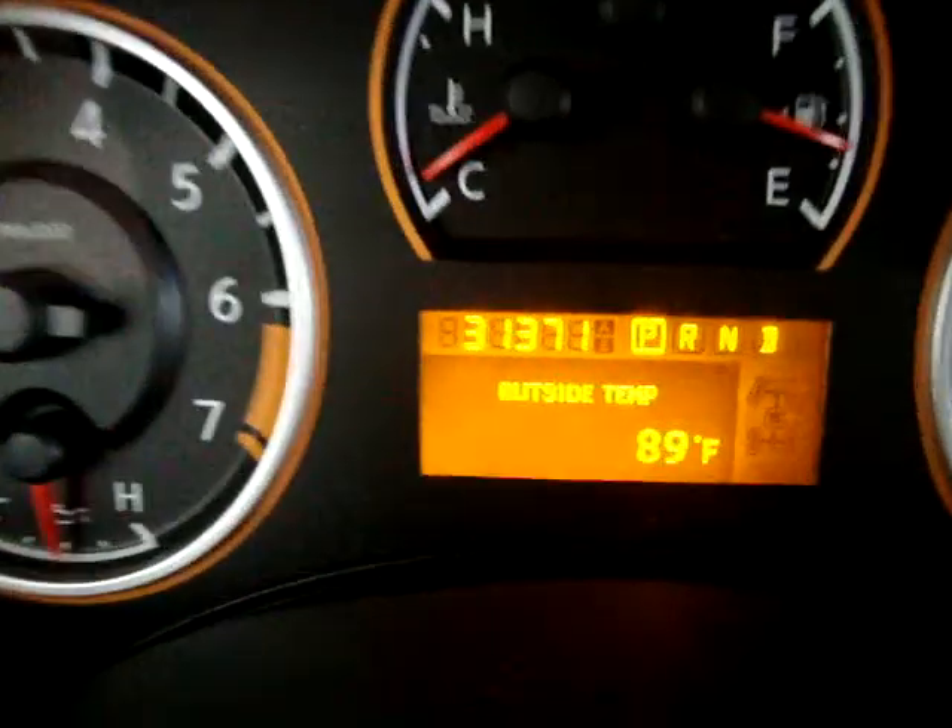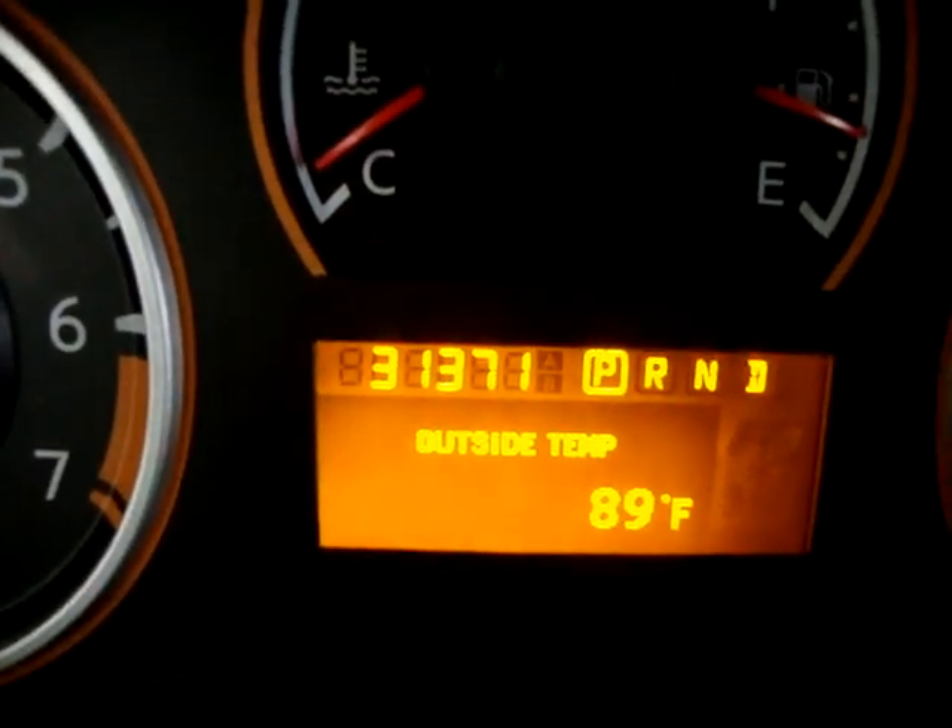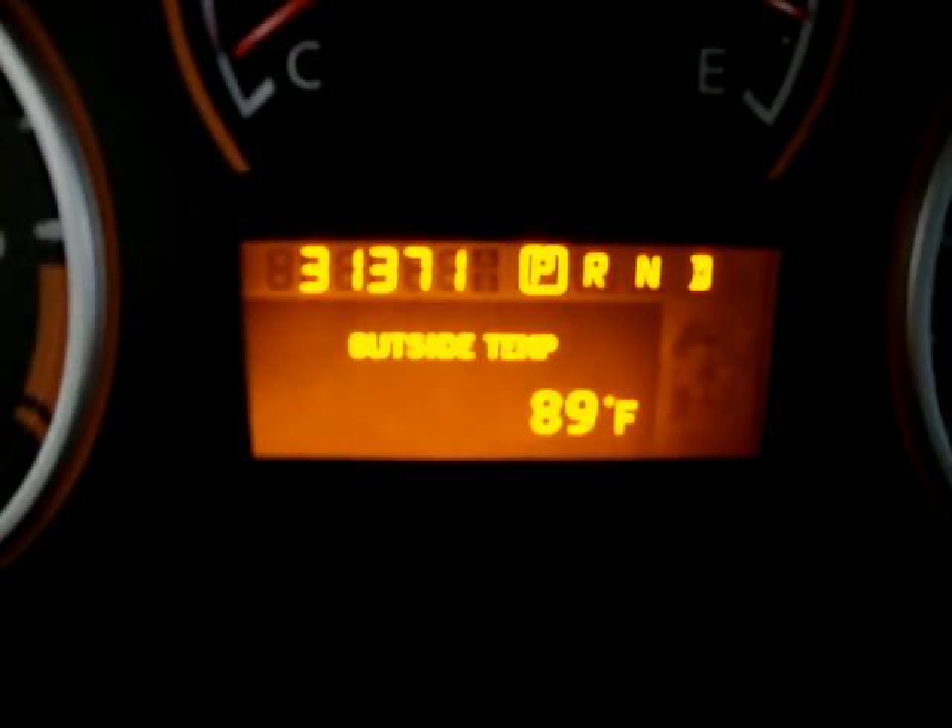Let's get it started now and turn on the AC — it's nice and hot out today. Let's put the windows down first because it's a little dark in here because of the tint. One touch means you don't have to hold the switch for the window to go down. The truck has 31,371 miles. Below the odometer you can also see the outside temperature, which is 89 degrees.